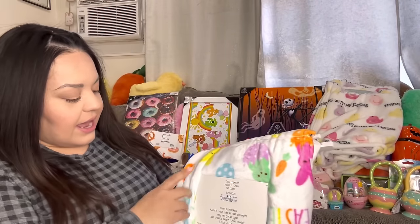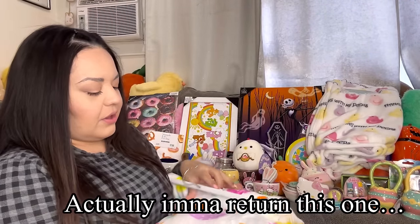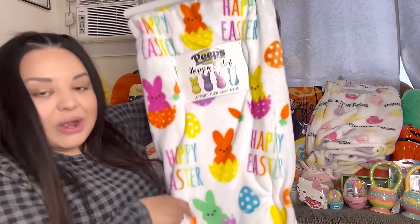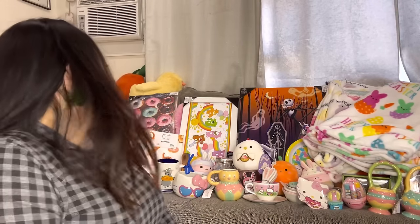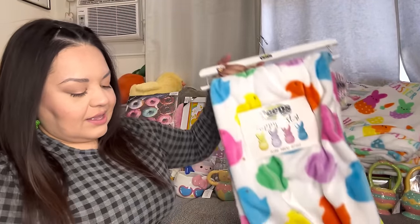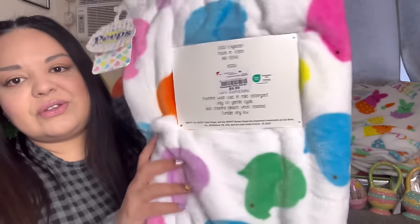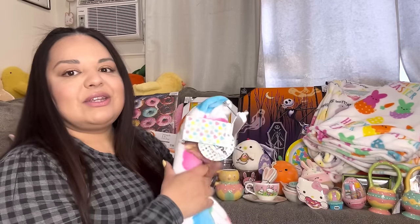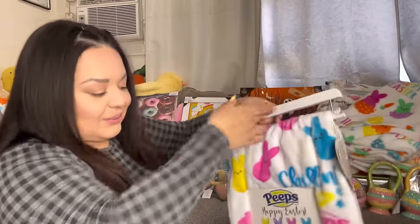Next blanket I found at Ross for $12.99 — I think I'm keeping this one because I don't have a print with peep bunnies, cracked eggs, 'Happy Easter,' carrots, and more eggs. I love it! Then this one has marshmallow chicks all over — found it at Burlington for ten dollars. Oh, it is so hard to decide. And then I also found this one at Burlington for ten dollars — it says 'Chilling With My Peeps' with bunnies and duckies. I also want to keep that one!